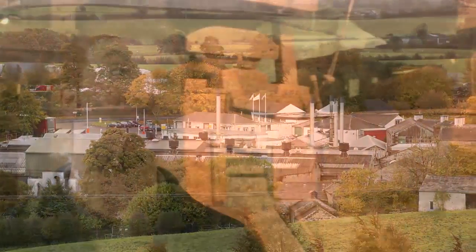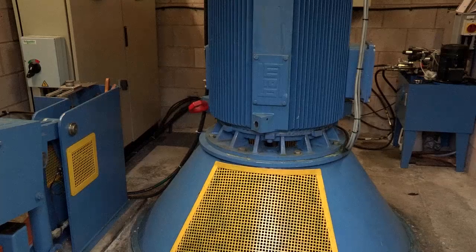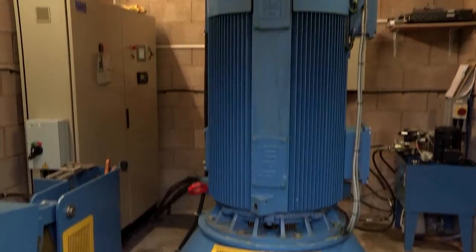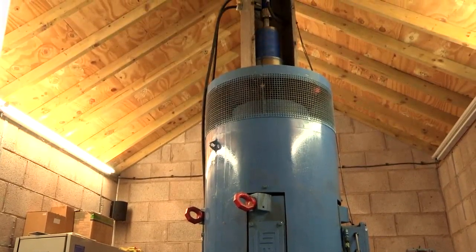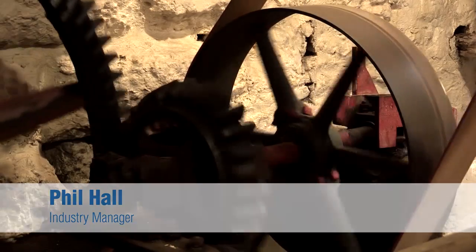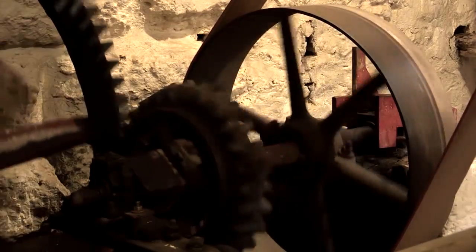We looked into sustainable energy and the obvious source was the River Beela outside, so we looked into different types of turbine input. Basically we have a small hydroelectric power system that comprises of an electric motor being driven by a Kaplan variable vane turbine driven from the water source.